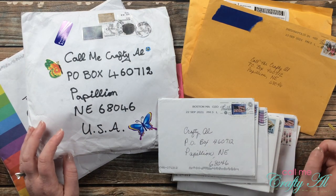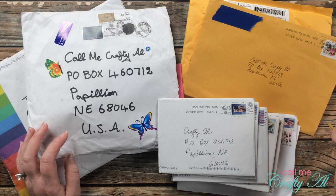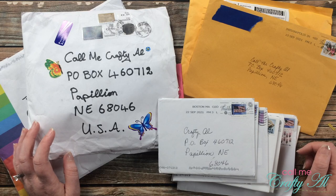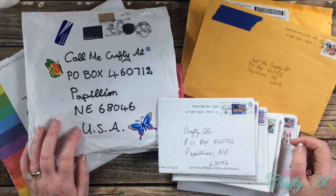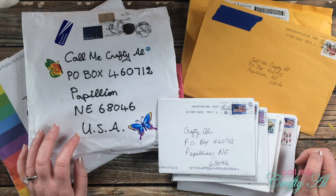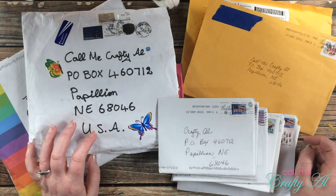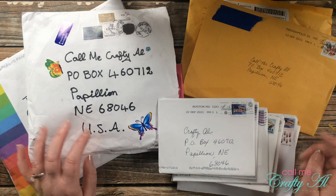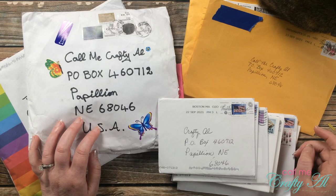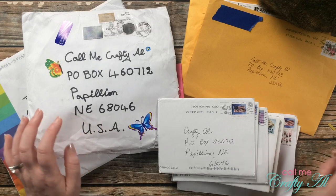If you want to send in a card, I give you all the details on the Show Us Your Sheet Load guideline video, linked in the description box below and as an end screen after this video. You're free to use any sheet load edition — just make sure to note which one per the instructions. What I'll be doing now is sharing photos of what is in each envelope, telling you a little about the sender, and giving you a close-up look at their cards.